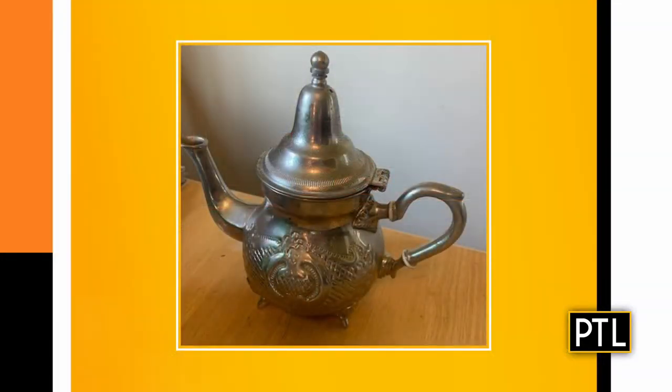We're back with expert antiques appraiser Dr. Lori to look at a few more items sent in by you. We are starting with a teapot sent in from Lena. So Dr. Lori, tell us about this teapot.